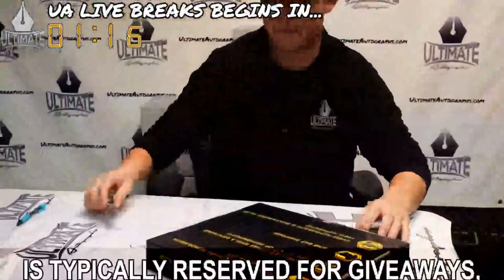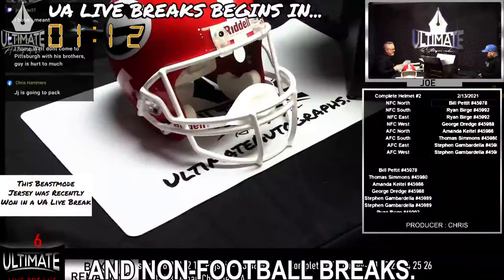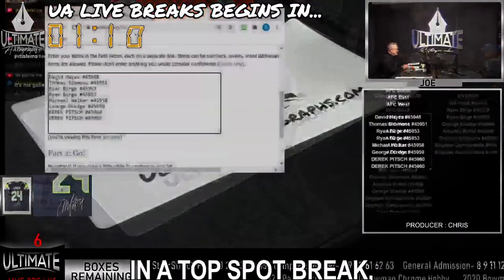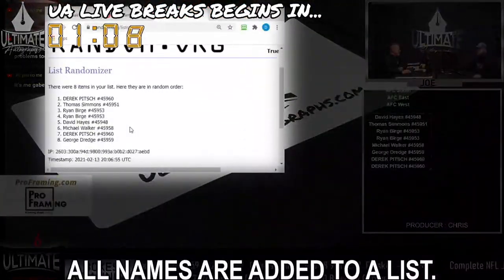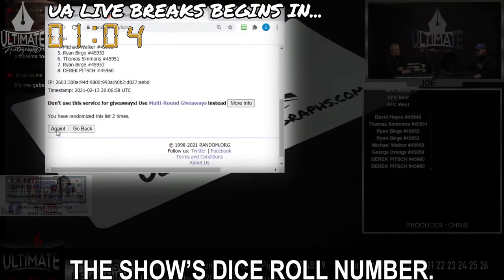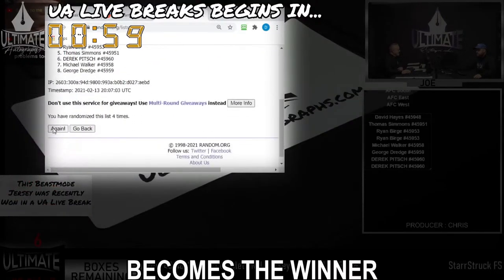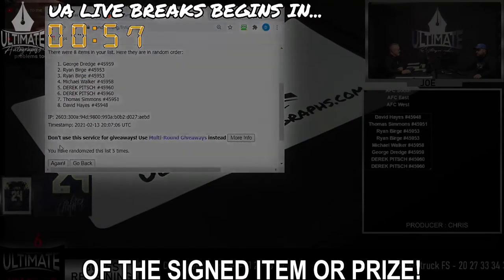Our top spot format is typically reserved for giveaways, college-themed series, and non-football breaks. In a top spot break, all names are added to a list and randomized using the show's dice roll number. At the end of the randomization, the name at the top becomes the winner of the signed item or prize.